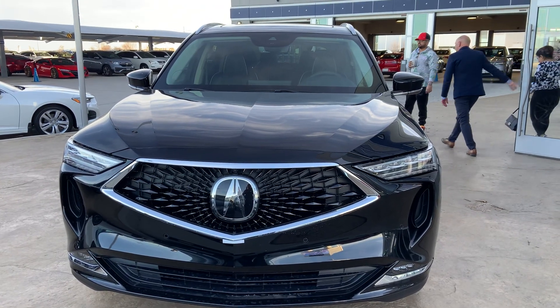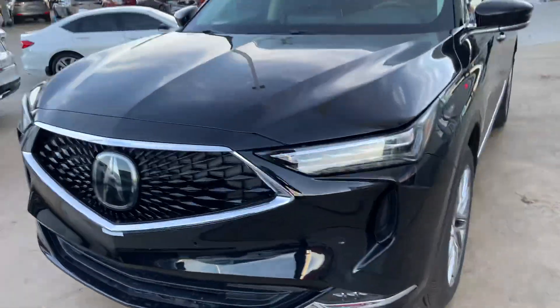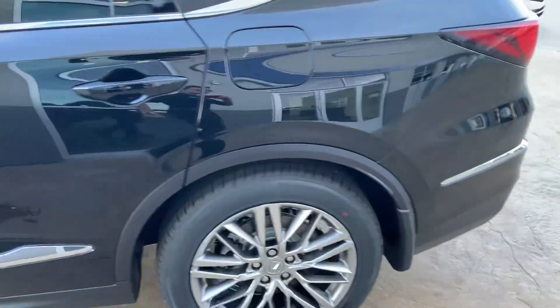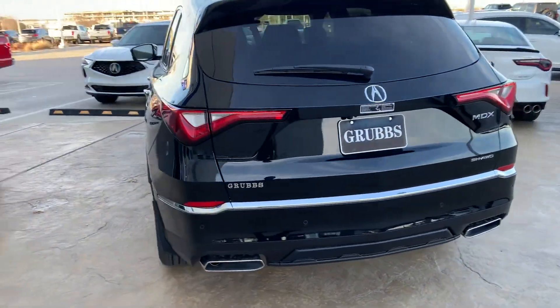Here's the 2023 Acura MDX Advance Package finished in Majestic Black Pearl. I love the wheels on the Advance — they look nice and classy, and it's an easy way to tell that it's an Advance Package even though there's no external badging saying it is an Advance.